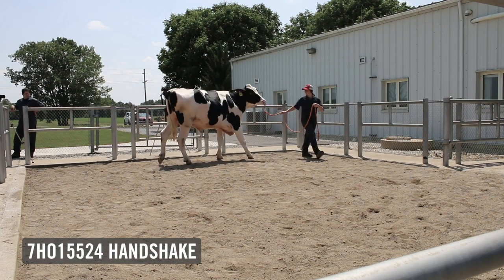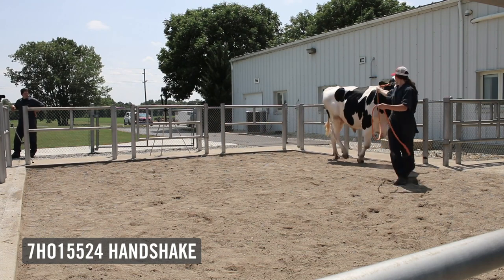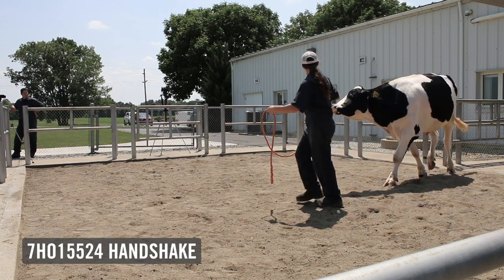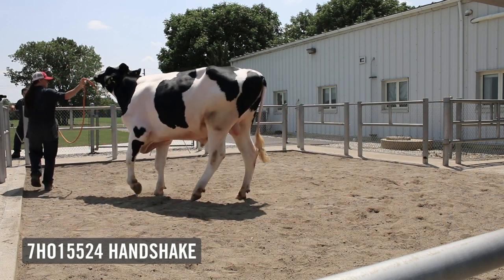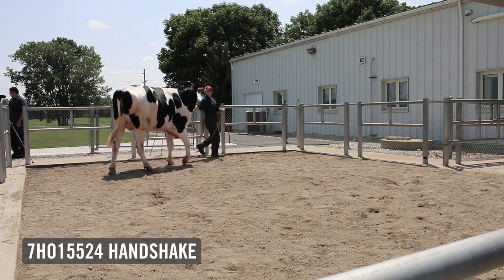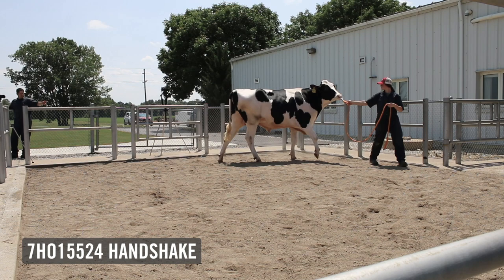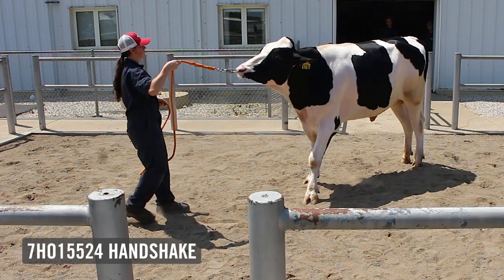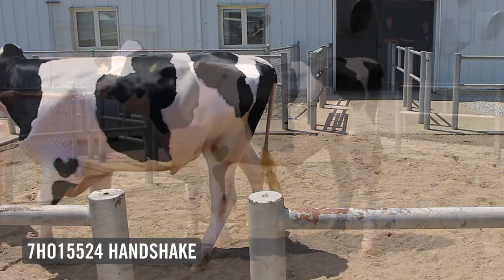Handshake himself is a component specialist with double-digit percentage increases. He's plus on daughter pregnancy rate. He's over three points on type. He's got a beautiful linear profile — a bull that adds size, but not too big. Balance all the way throughout. As you look at him as an individual, he has the balance that we want to look for. He's a hard-topped bull that moves exceptionally well on his feet and legs. He has the look of a future star — a bull that I see maturing into a great individual like those bulls you've come to expect from Select Sires.